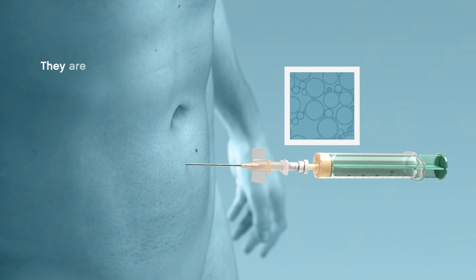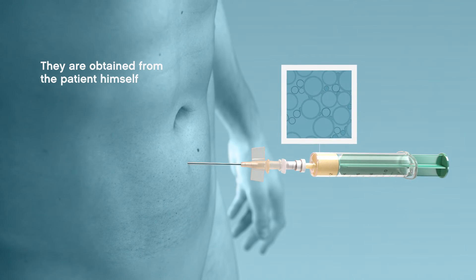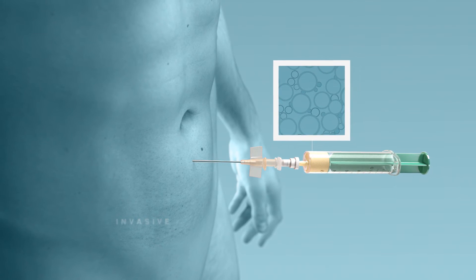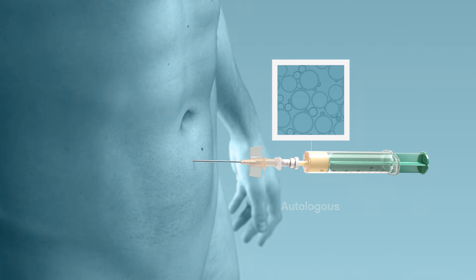The cells are isolated using a minimally invasive subcutaneous procedure that is conducted in a medical office for an autologous, non-immunogenic treatment.